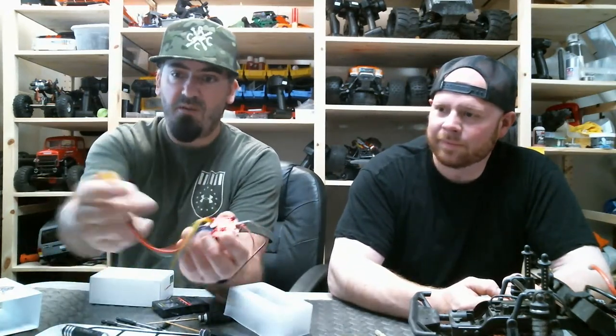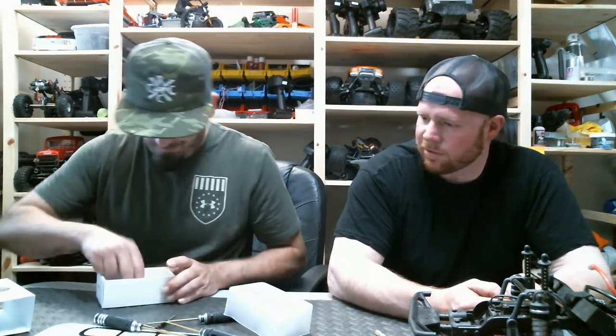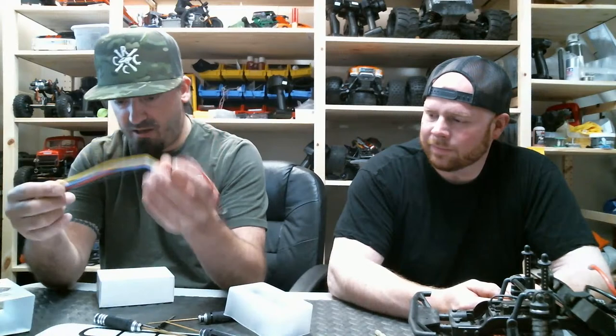Your ESC comes with an XT60 plug - anything but a Dean's and I'm happy. It also comes with a program card and your program harness, which means once I get this plugged into my bomber I can program this to do what I want it to do like a good little ESC. Still alive - this connection is actually pretty good.